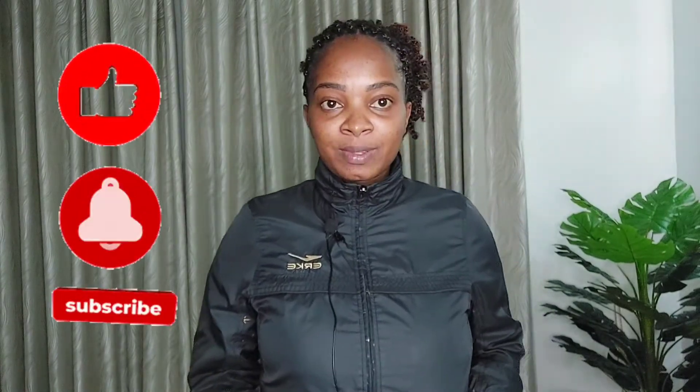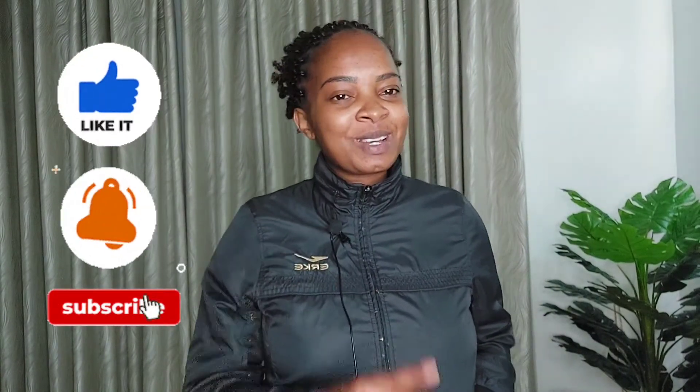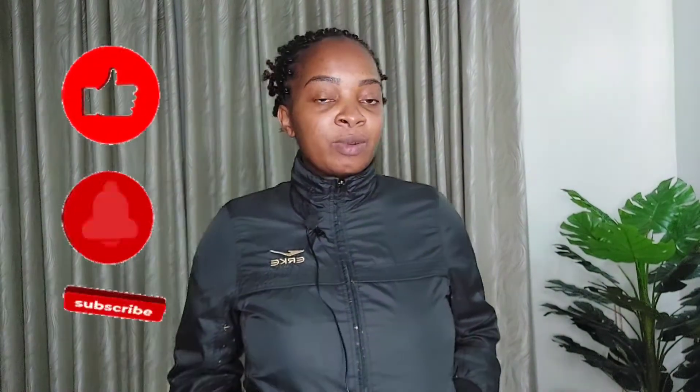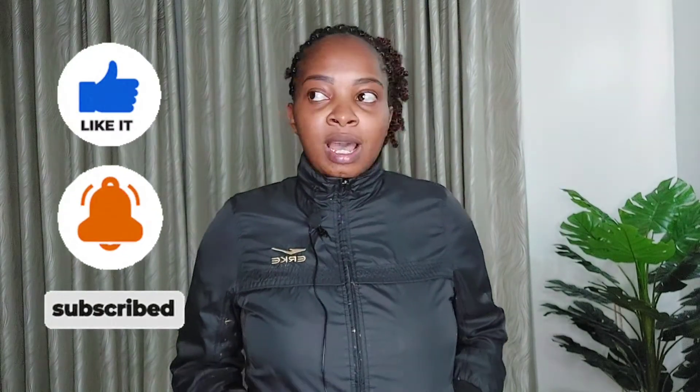Hello lovelies, hope you're doing well. Welcome back to my channel, it's Mr. Henry back again with a new video. If you're new here, karibu sana — please consider subscribing. And if you're a returning subscriber, by now you know you are always my best friend. I'm going to be sharing with you my moving process.